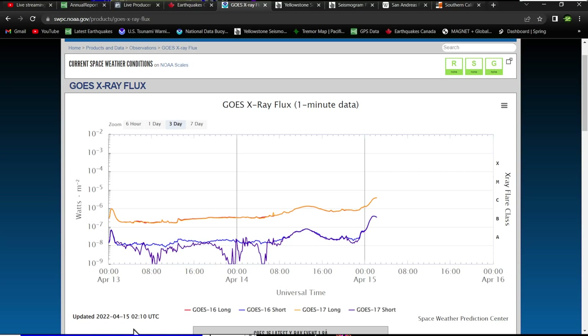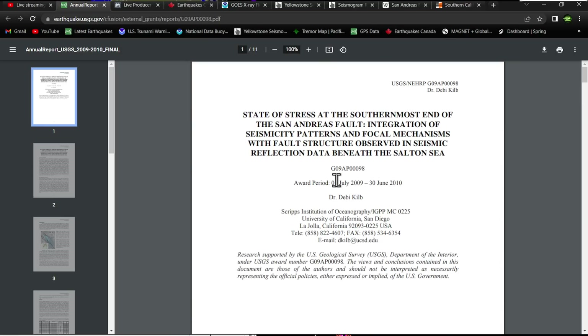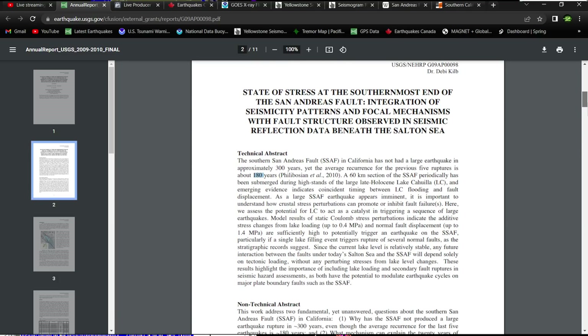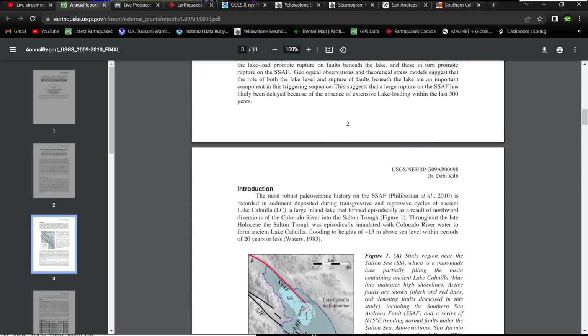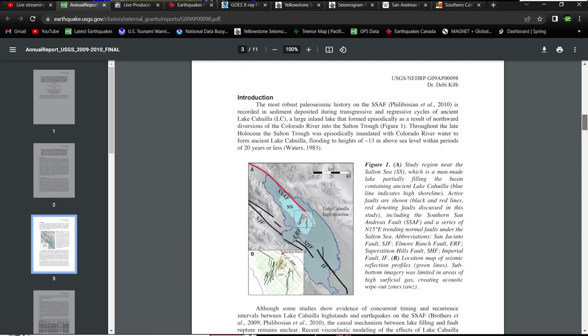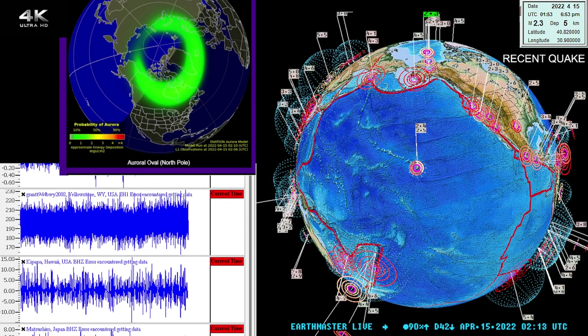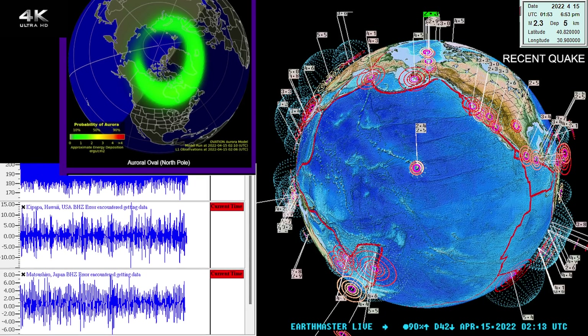Look for that USGS publication in the description — it's a pretty cool read about the southernmost end of the San Andreas fault, including how the intervals may have been extended due to the water in the Salton Sea area. If you like earthquake data and want to learn about the southern end and the possibility of the big one, I'd definitely recommend it. Have a good night folks, stay safe out there, and enjoy the rest of your evening. Take care.